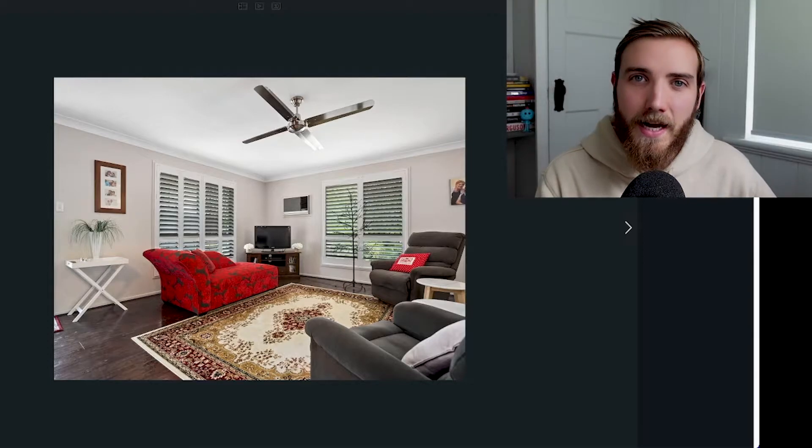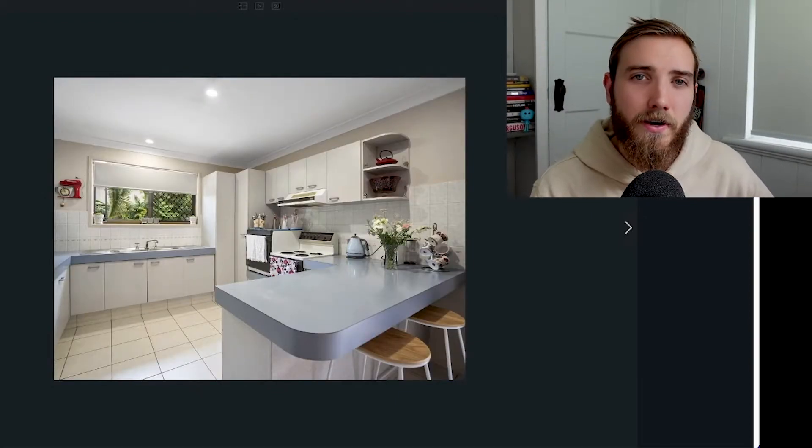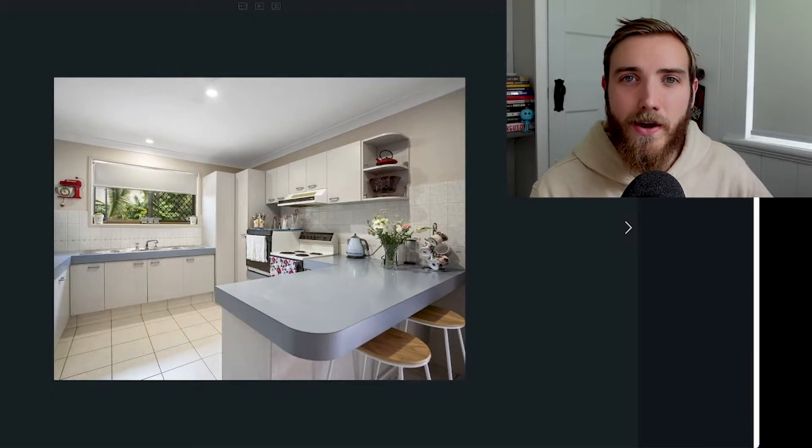Looking inside, we've got dark timber floors, ceiling fans and just great blank space for a family living area. Now the kitchen isn't the most modern but that's okay. For a couple of thousand dollars, appliances can be upgraded down the track and this kitchen is very solid so it's not going anywhere.